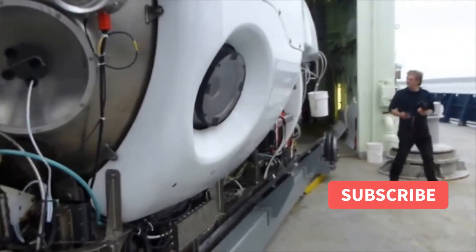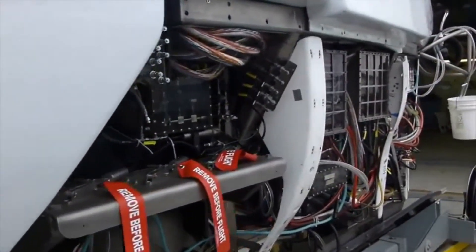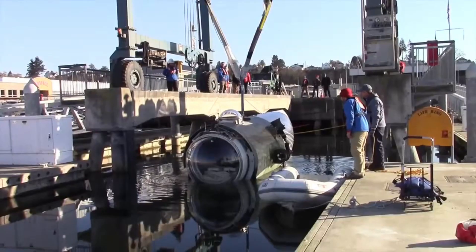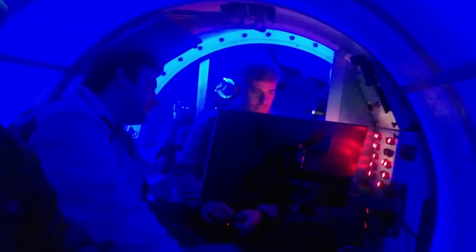The cost of testing the Titan is about $5 million. This includes the cost of the equipment used to test the submarine, the cost of the personnel who conducted the tests, and the cost of the repairs that were needed after the tests.